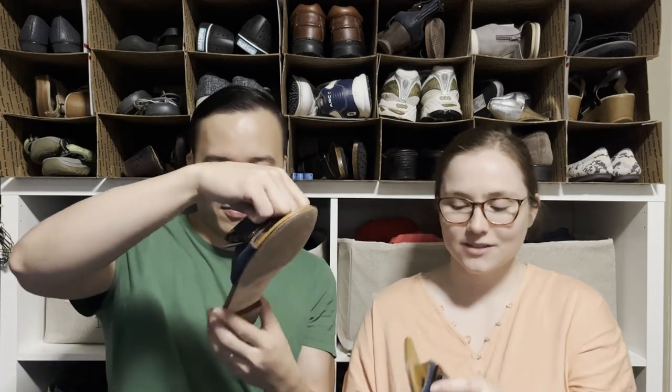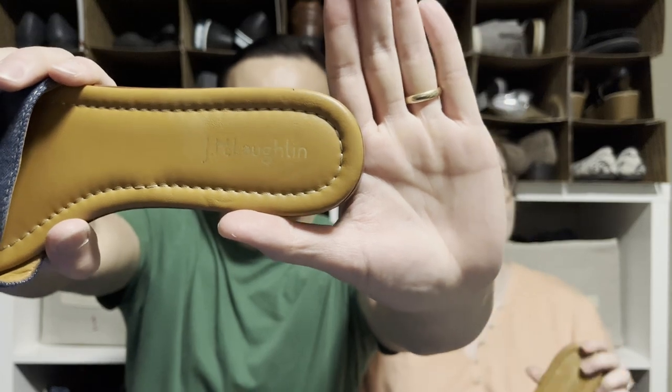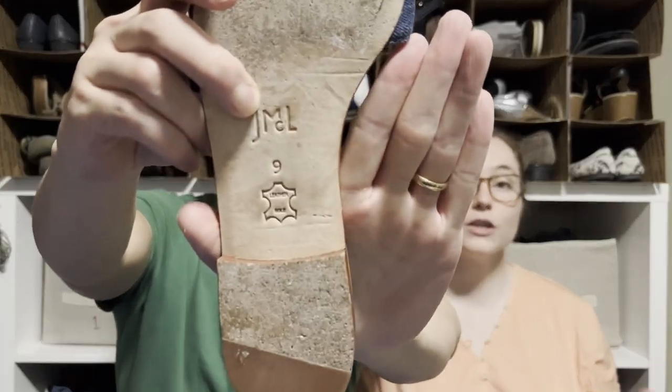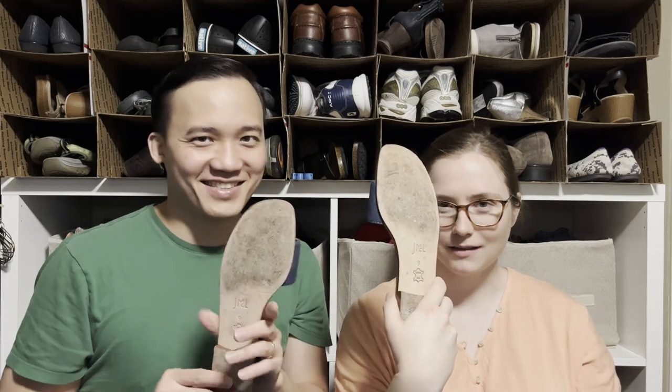Here we have a pair of J. McLaughlin sandals — really cute and stylish. J. McLaughlin is definitely a more mature brand but some of their newer stuff is really cute. The insoles look like they've never been worn, but the bottoms definitely have been. Whoever owned these kept their feet really clean!